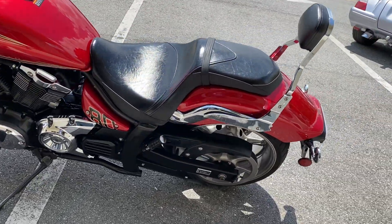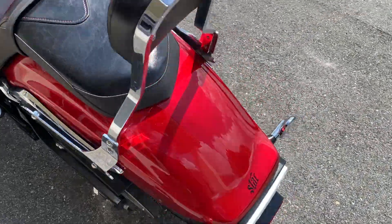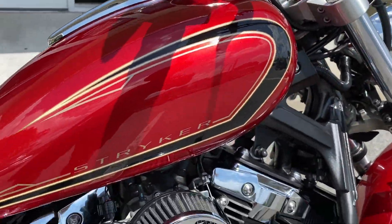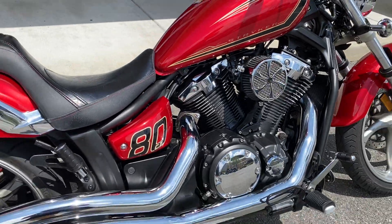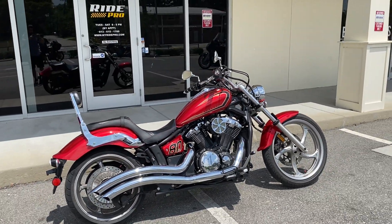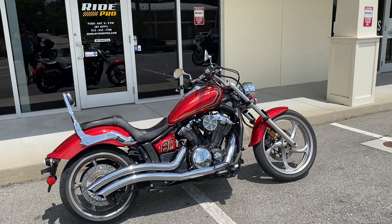Very cool paint scheme around the gas tank here. Just a very nice, reliable bike. There it is, guys. Thanks for watching. Any questions, just give us a shout: 813-615-1700.